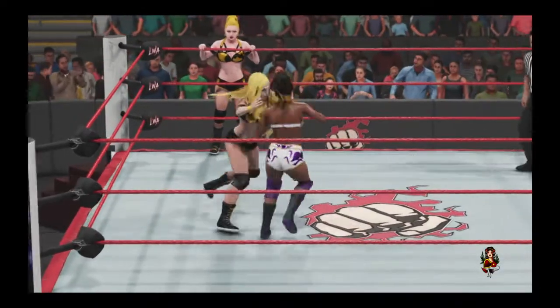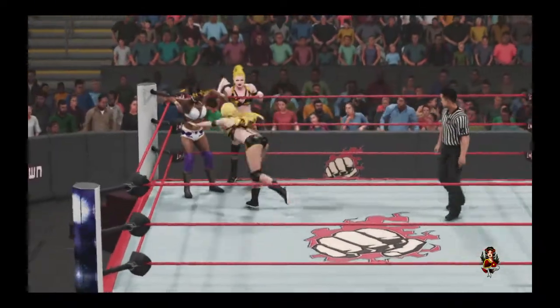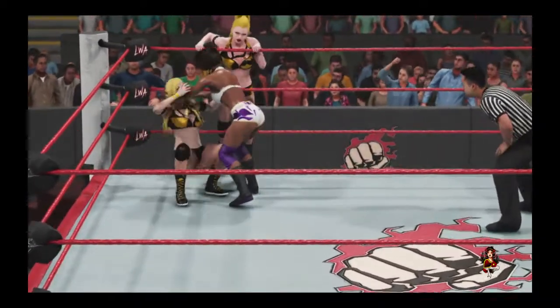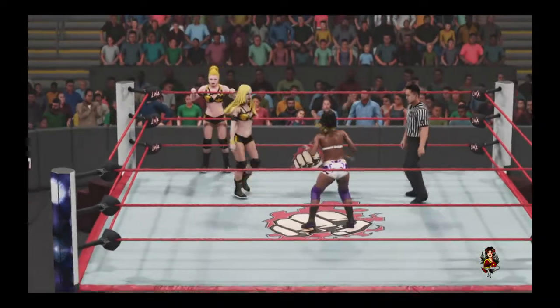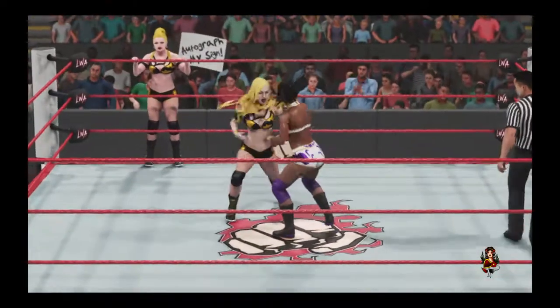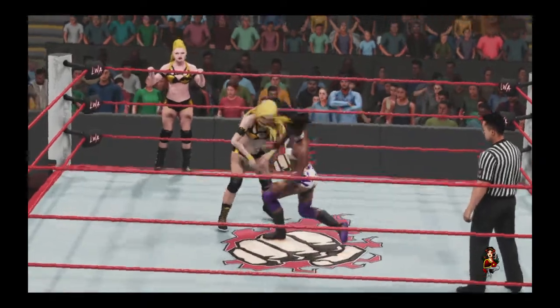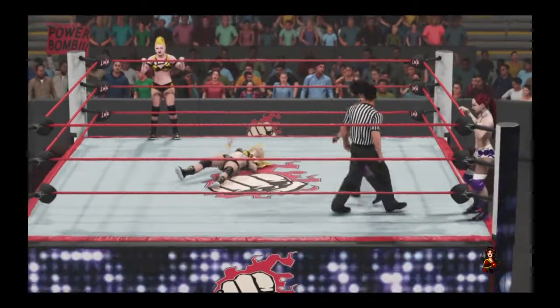Most of the truly great tag teams in sports entertainment created a double-team finishing maneuver — the spike piledriver from Anderson and Blanchard, the Heart Attack from the Hart Foundation, the Rocker Dropper from the Rockers, or the Doomsday Device from the Road Warriors. A team needs to have a tag team finisher and be able to execute that finisher on all types of opponents.